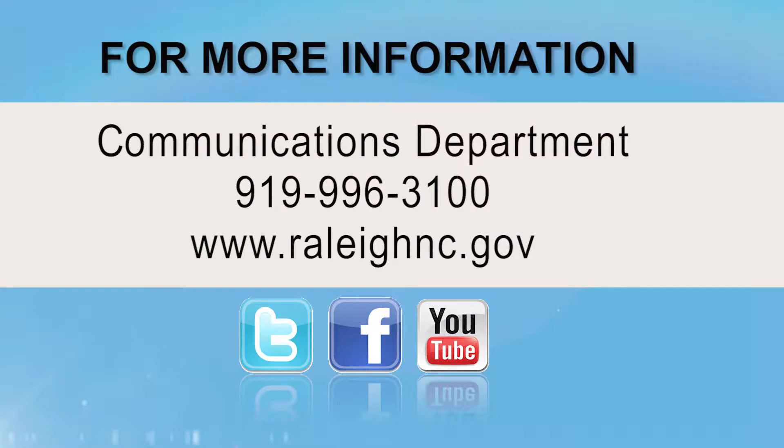That completes this edition of Under Construction and Capital Improvements. To learn more about the City of Raleigh's Capital Improvement Projects, contact the City's Communications Department at 919-996-3100, or visit the City's website at www.RaleighNC.gov. The next edition of Under Construction airs in November. I look forward to seeing you then. I'm your host, John Boyette, and thanks for watching.